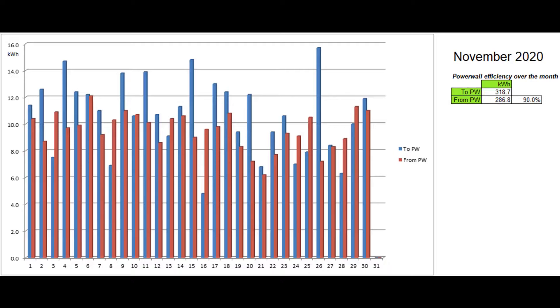This graph shows the energy reported by the Tesla app going into and out of the Powerwall each day, with the expected around 90 percent of the energy going in during the month coming back out. My Powerwall charges at around 1.7 kilowatts, so it is in fact not possible to charge from the grid to 100 percent from zero during the seven off-peak hours. Does anyone have a different charge rate? I don't know whether this power setting is fixed or something that can be changed in the installation settings.